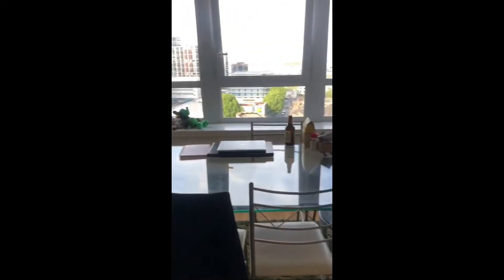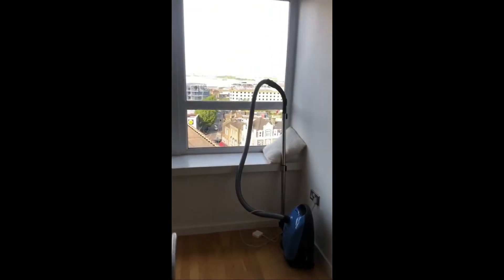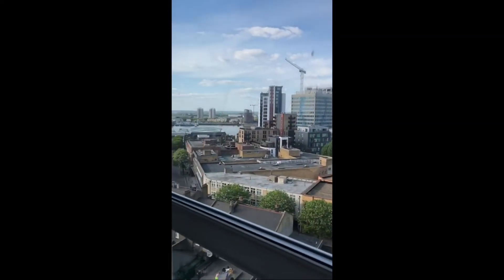And then here is your kitchen and living room area. So here you've got your freezer, fridge, and a nice cupboard space. Over here we've got the glass table, mirror and cupboards there, and then here is the view.